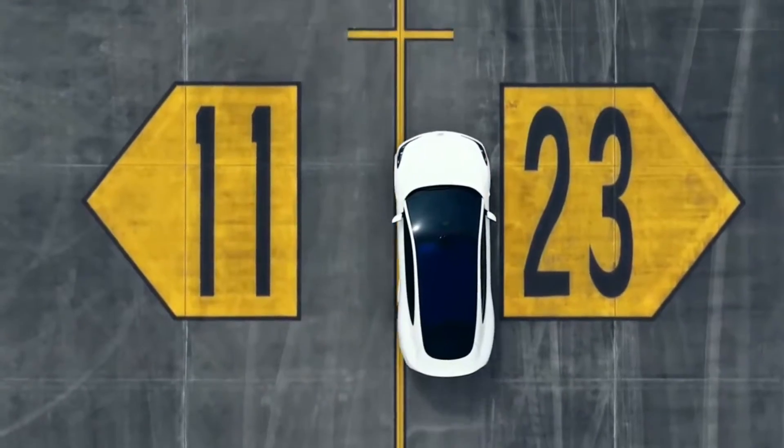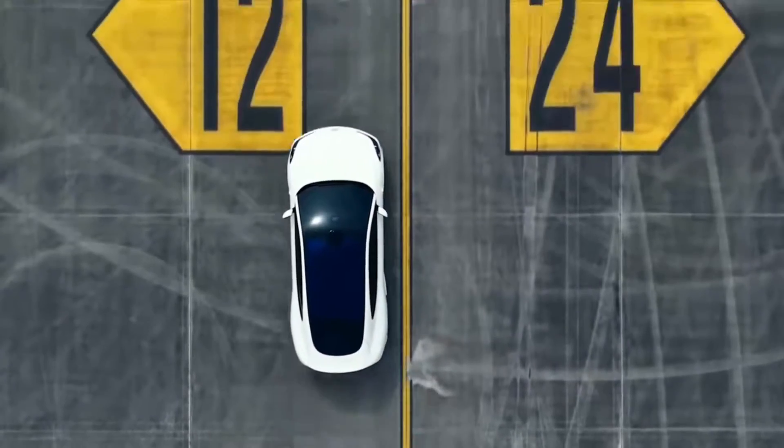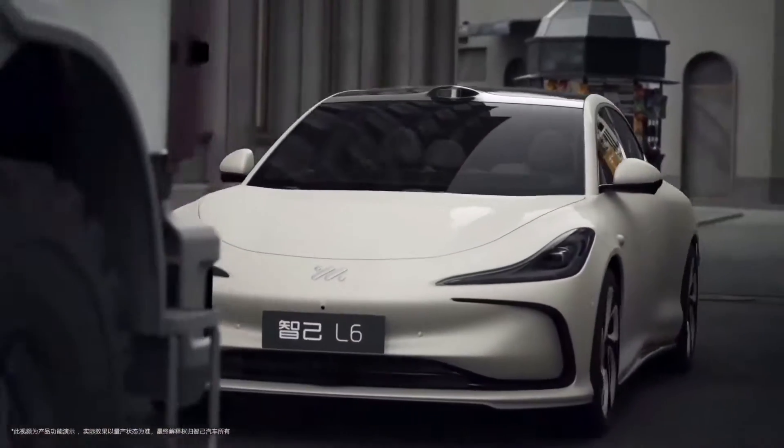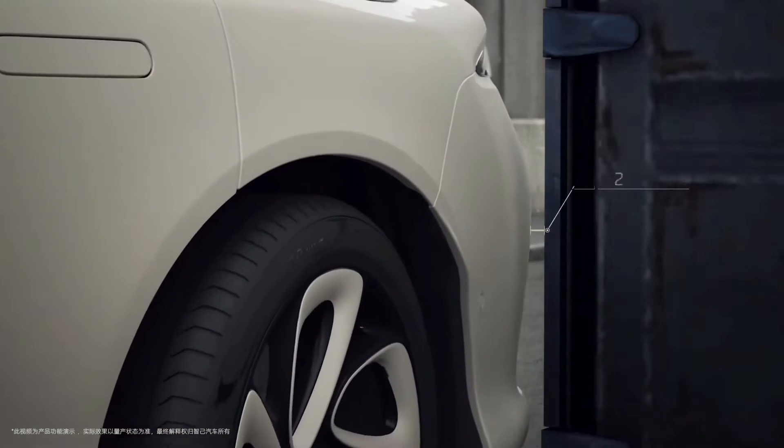Moving up, the mid-range models are equipped with 83 kWh and 100 kWh batteries, pushing the boundaries up to 528 miles. This is perfect for longer journeys without frequent stops.